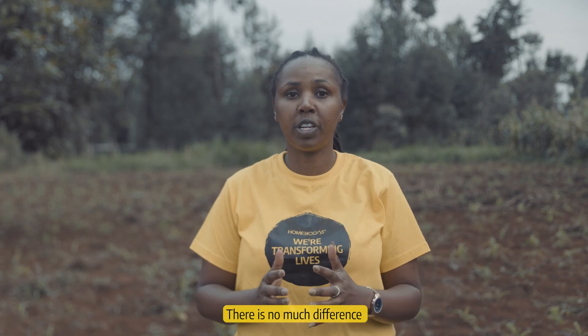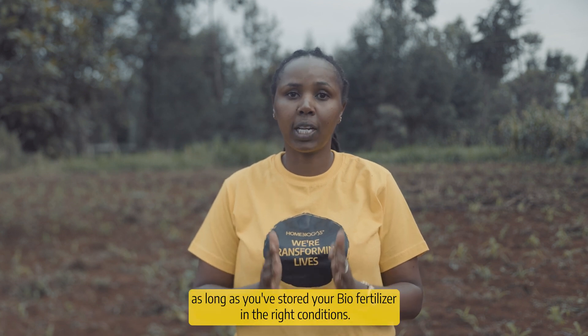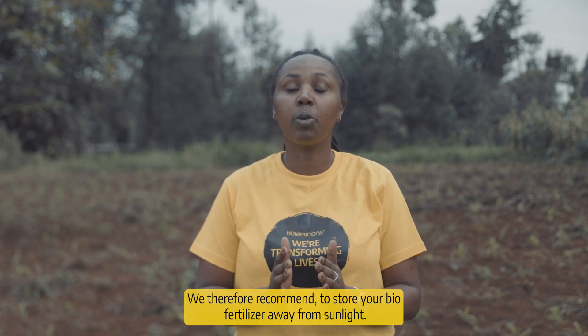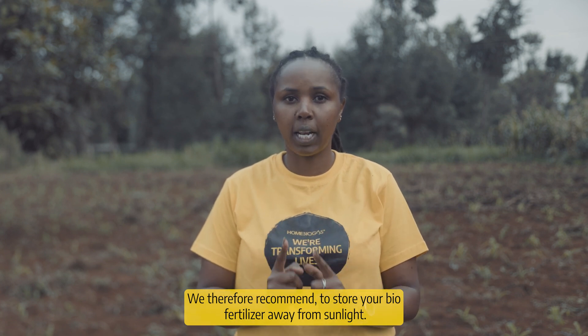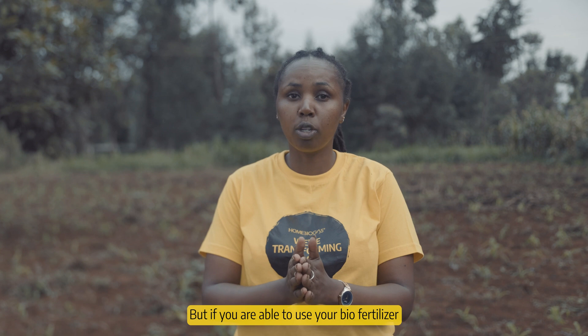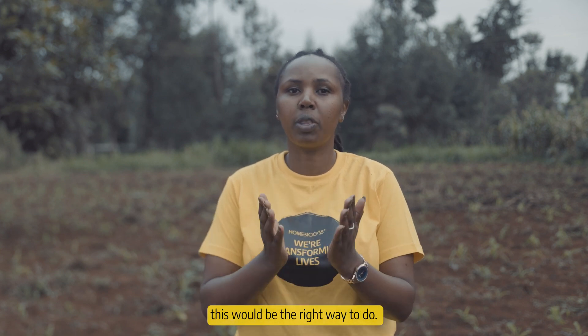There is not much difference between using your biofertilizer right away or after some time, as long as you store your biofertilizer in the right conditions. We therefore recommend storing your biofertilizer away from sunlight. But if you are able to use your biofertilizer immediately as it is pushed out of the system, this would be the ideal way to do it.